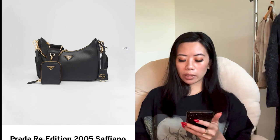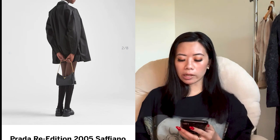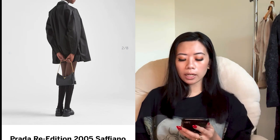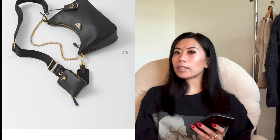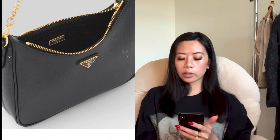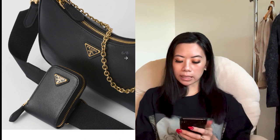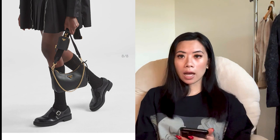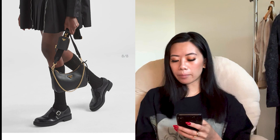If you want to choose a re-edition, I recommend having it in saffiano leather rather than re-nylon. Everyone has it in re-nylon, but the saffiano leather looks so classic. It's a slightly newer model of the re-edition with gold hardware that definitely elevates it. You can also mix up how you use it — with or without the canvas strap.